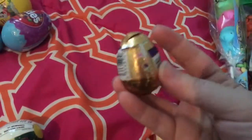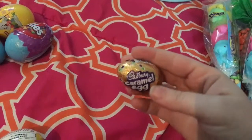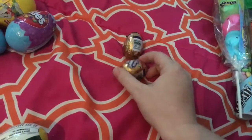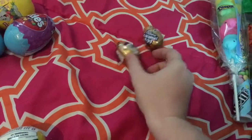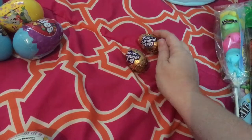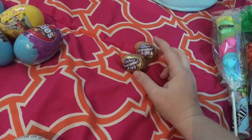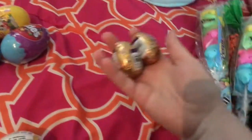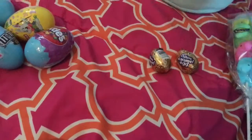I got them a couple of Cadbury caramel eggs. My kids love these, but I didn't want to get a whole bag because they don't need a bunch of candy — they've already got a lot. So they each have one, and these are actually going to go inside of the golden eggs.